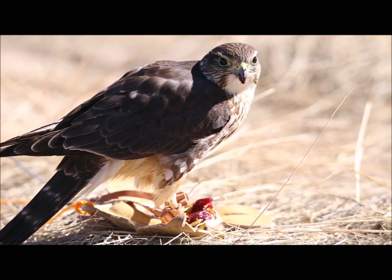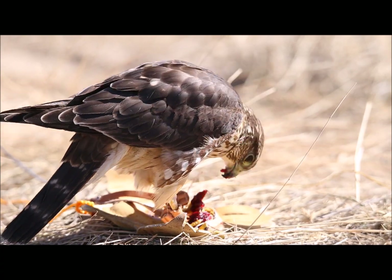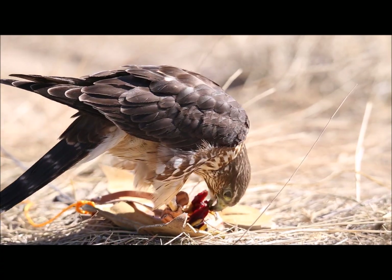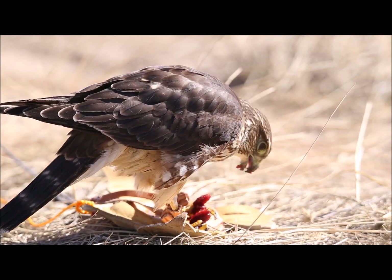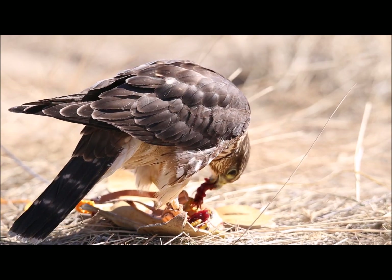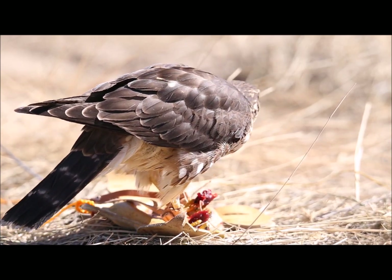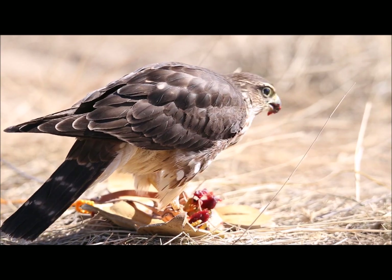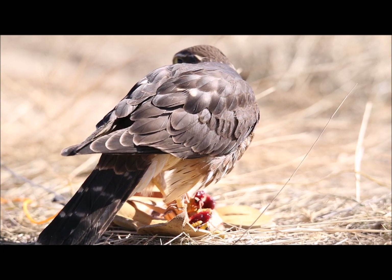Merlins are so much fun to fly. They take a lot of fine tuning. It takes a religious approach to their weight management to make sure you're not even off by more than two grams. But if you fly them and train them correctly, they are one of the most rewarding birds to fly in modern falconry. If you enjoyed this video or would like to learn more about falconry or wildlife, please subscribe to my YouTube channel.